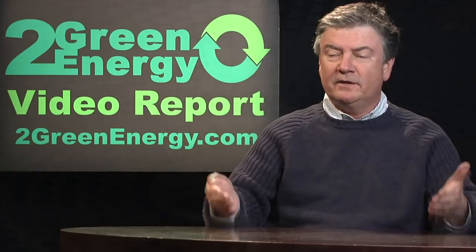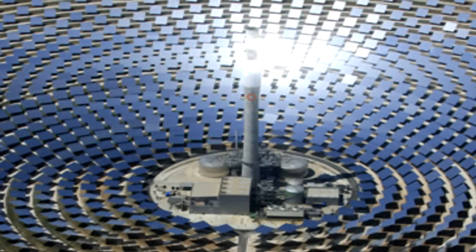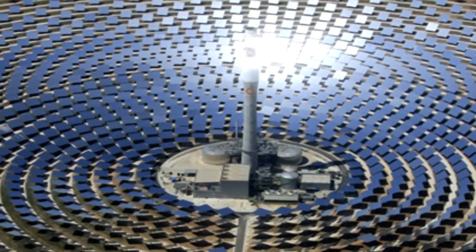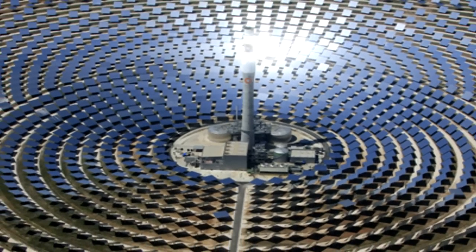Solar thermal is a fairly new development. What it essentially means is focusing the sun's rays on a certain point or on a certain line, and using that heat to turn a turbine to generate electricity.